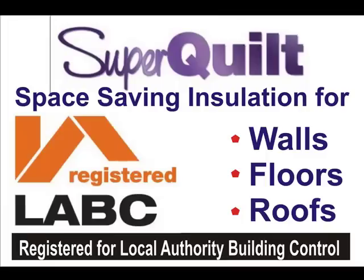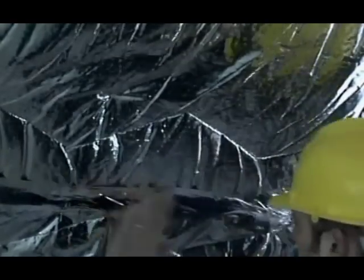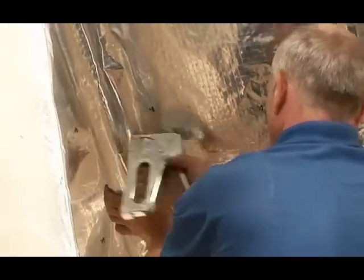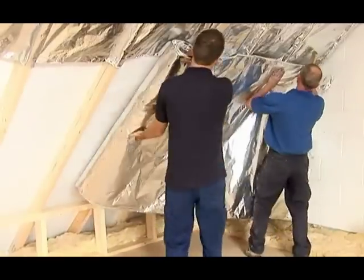You can save head height in loft and attic conversions. Superquilt can be fitted over-rafter, under-rafter or tucked between rafters for limited space. You can insulate walls and floors to gain maximum insulation performance too.